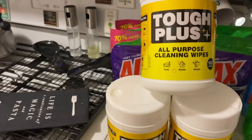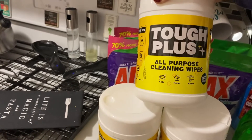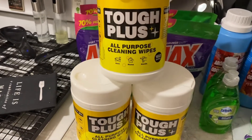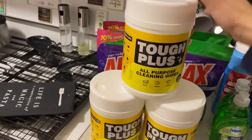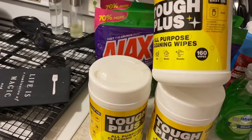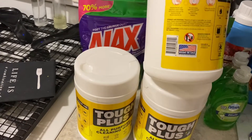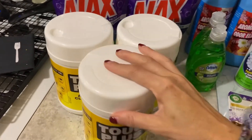I finally found these big tough plus all-purpose cleaning wipes. It's heavy duty — really, really heavy. It brings 160 wipes, and these are so heavy I can barely pick them up in one hand. I bought three of them, for myself and to give to my mom. These were on my wish list.